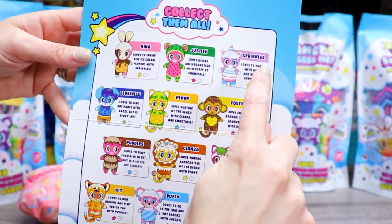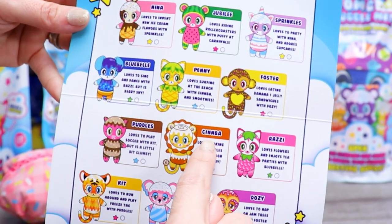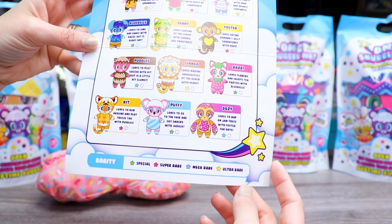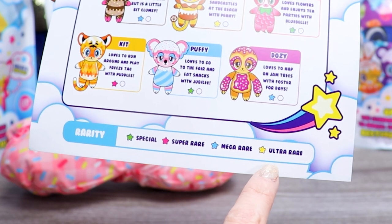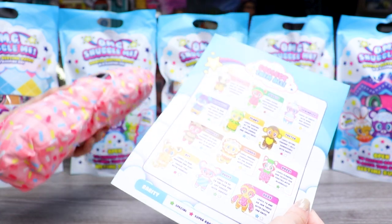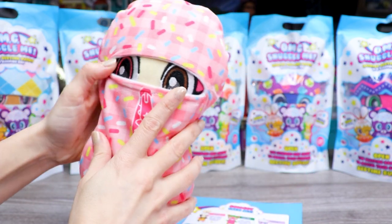So it looks like we've got Nina, Jubilee, Sprinkles, Bluebell, Penny, Foster, Puddles, Simba, Razzie, Kit, Puffy, and Dozie. At the bottom it shows there are four different rarities: specials are green, super rares are pink, mega rares are blue, and ultra rares are yellow — three of each. The good thing is, as I mentioned, you can see right through the packaging, which means if you know who you're after, you can pretty much guarantee who you get.